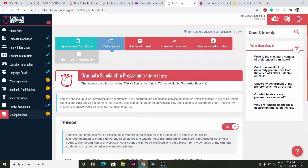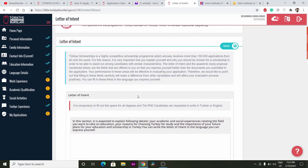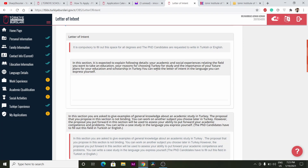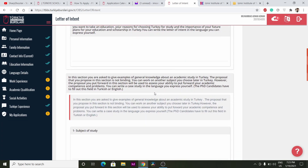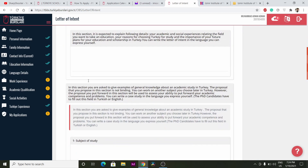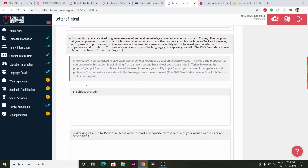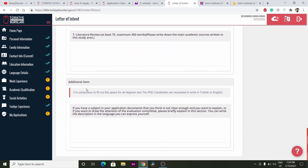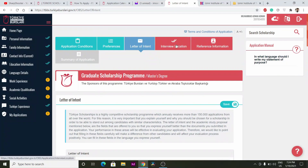After that, you have to write your Letter of Intent. In this section, explain your academic and social experience relating to your field, your reasons for choosing Turkey for study, and its importance. This is just like a letter of motivation and it is the most important part of your scholarship application. Spend time researching these questions and write all details carefully.